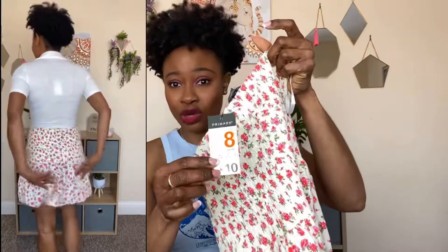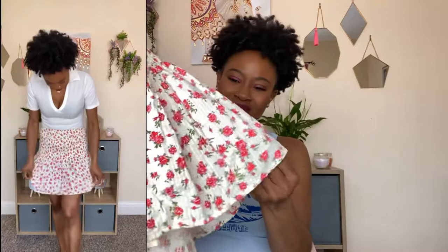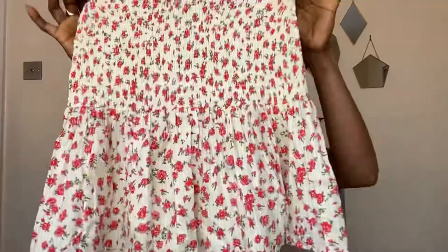The floral ditzy skirt is in pink and was £10, also in a UK 8. I wasn't really feeling it — it was a bit short. I do like the floral detailing and the peplum hem but it is quite short. It's very stretchy though, and it was comfy on — really nice.